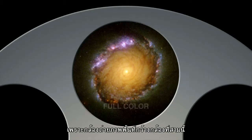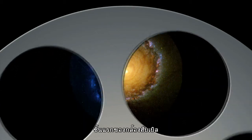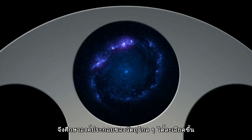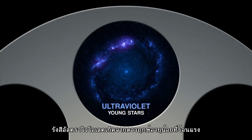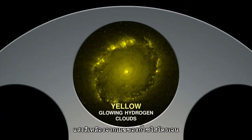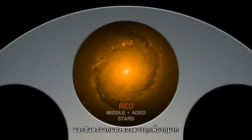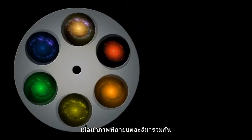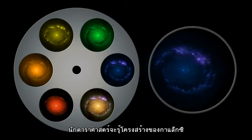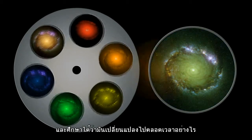Because the new Wide Field Camera 3 images in several colours, making it the first panchromatic instrument on Hubble, we can learn much about the composition of distant objects. Ultraviolet light reveals hot young stars burning brightly. Yellow light reveals clouds of hydrogen gas. And red light reveals the glowing embers of older stars. By combining images taken in each colour, astronomers can see structure within galaxies and begin to learn how it changes over time.